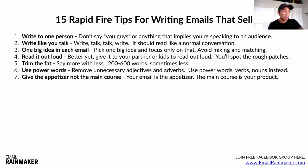Number seven, and this is a big one: give the appetizer, not the main course. Think of your email like the appetizer at a full course meal. So many people make the mistake of cramming all their information into an email and solving the problem for the person right there — and the person doesn't buy their product as a result. They think they can do it on their own. The email is the appetizer; the main course is buying your product or service. The goal of the email is not to solve their problem — it's to get sales.